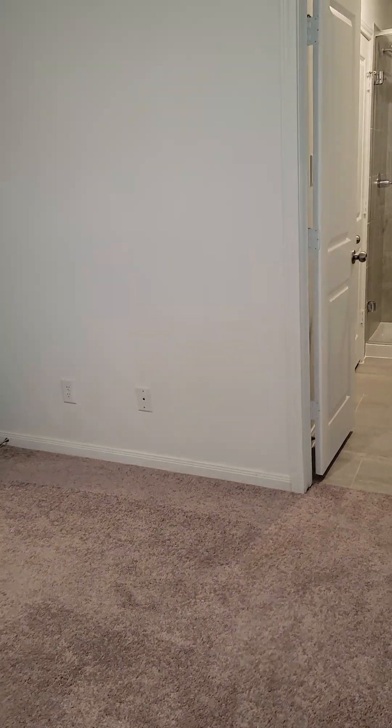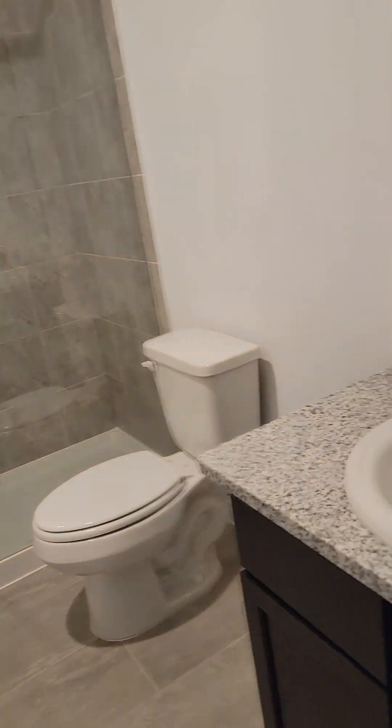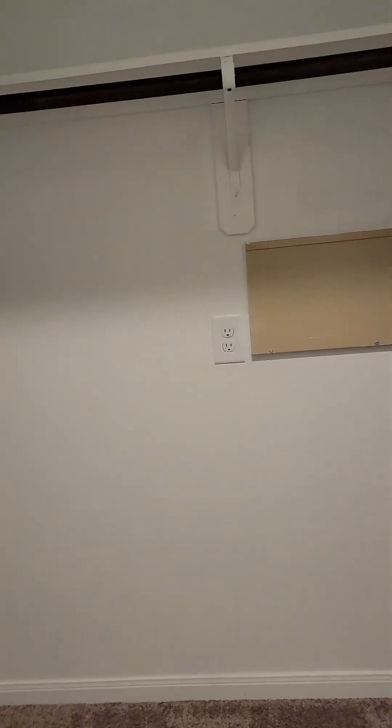This is the master. Now this one has a full walk-in shower — pretty nice — single sink, double door closet, and a large closet.